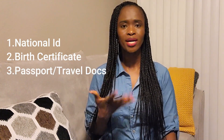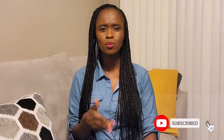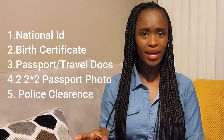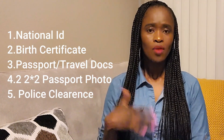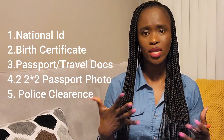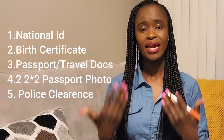Thirdly, I carried my passport — the travel document that was not expired. I carried my two-by-two passport photo, which should be recent, less than six months old — I believe I carried two of those. Then I carried my police clearance certificate. I had two: one that had expired and one that was recent. I carried the expired one just in case they asked, and then handed both over.